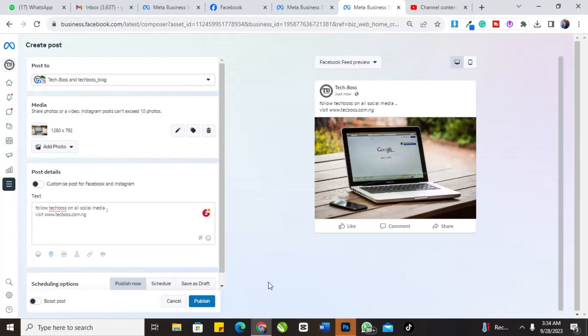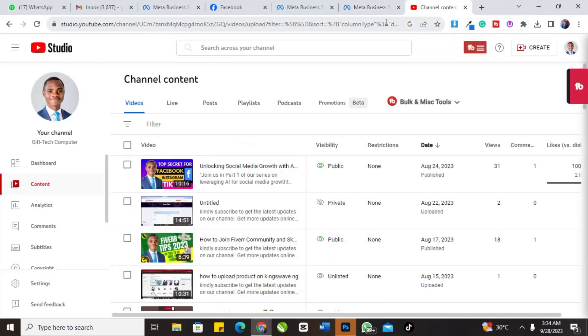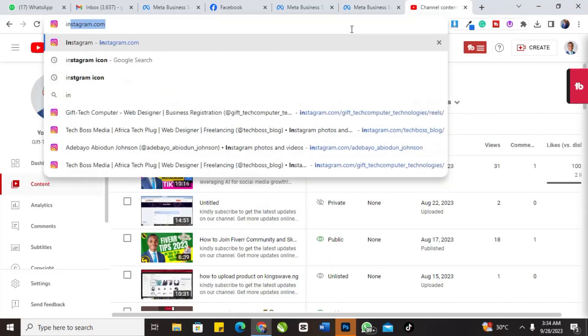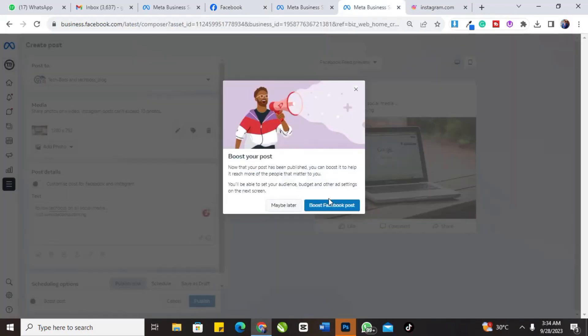I'm just posting one picture in this tutorial, so I'll click 'Post.' While it's still loading, let me quickly open my Instagram to check — and you can see our post has already been published on Instagram.